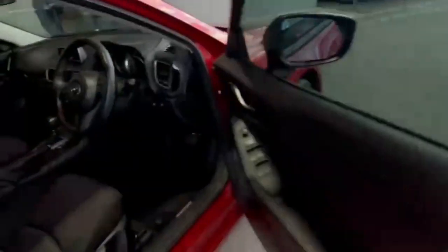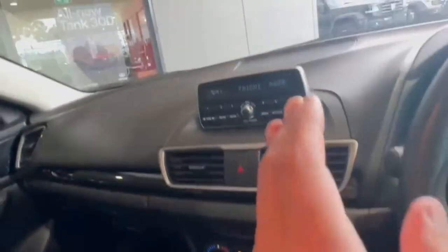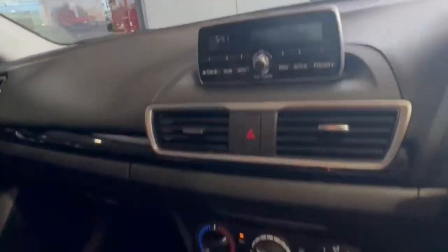Continuing down the driver's side — absolute cracker of a colour. And hopping on in, we do have only 119,000 k's on the clock, Bluetooth radio, and even a CD player.